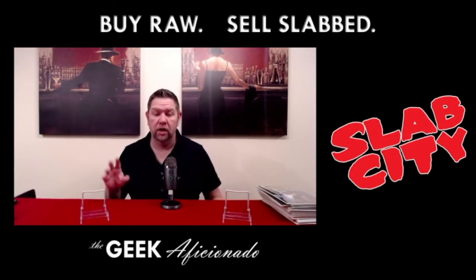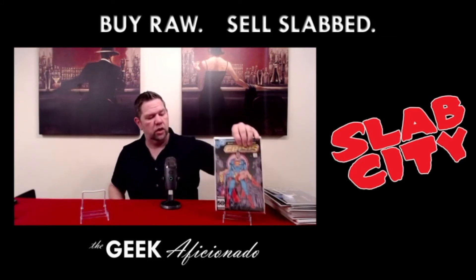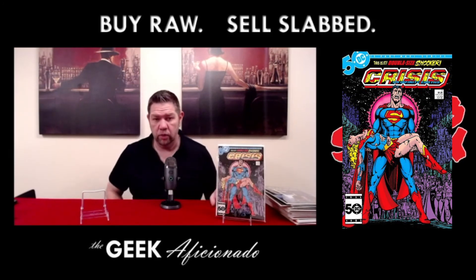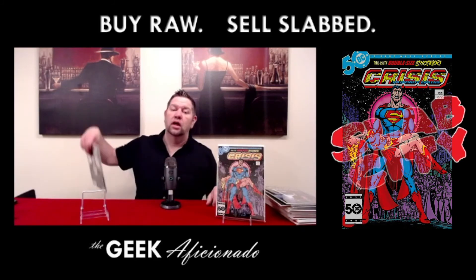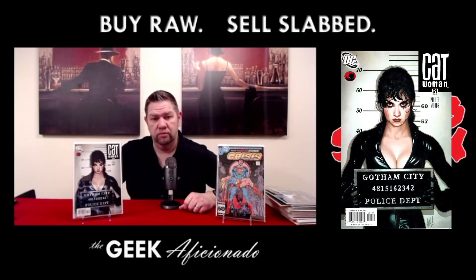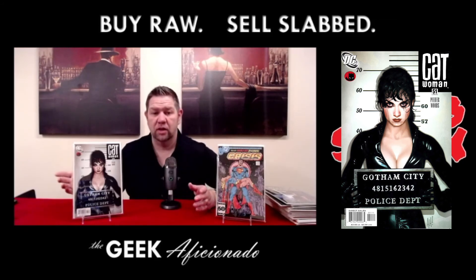These next two are going to stay in the personal collection because I'm not letting them out. The first one is Crisis on Infinite Earths number seven — this is the death of the original Supergirl, Kara Zor-El, who first appeared in Action Comics number 252.